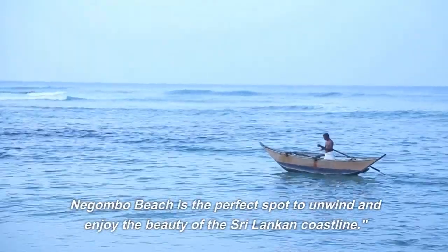Number 4: Nagambo Dutch Fort. Step back in time as you visit the Nagambo Dutch Fort, a testament to the city's colonial past. Explore the remnants of the fort, admire the colonial architecture, and enjoy panoramic views of the surrounding area. The Nagambo Dutch Fort is a historical landmark that showcases the city's rich heritage.